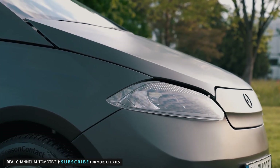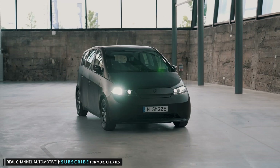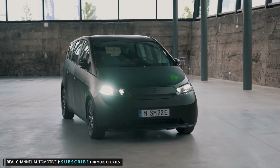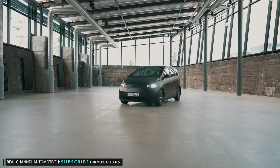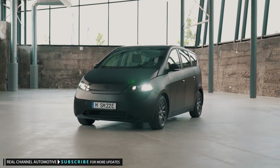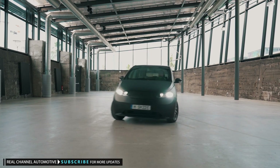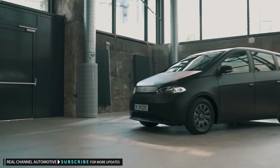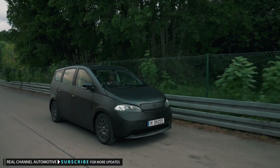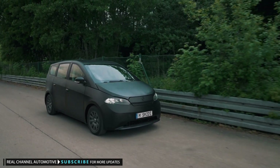Sono says that the Sion, which is due to be produced by Valmet Automotive in Finland starting in the second half of 2023, has the potential to be the world's first solar electric vehicle for the masses. Its price fits that billing — the Sion costs $29,700, and after subsidies in its home market its net sales price point is just $25,000. The company plans to build 257,000 of them over a seven-year period.